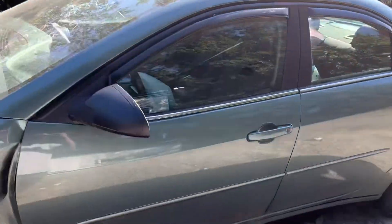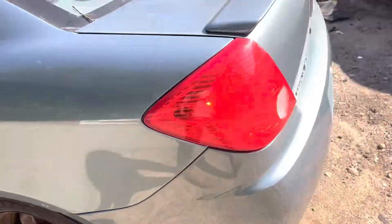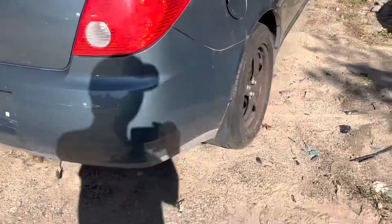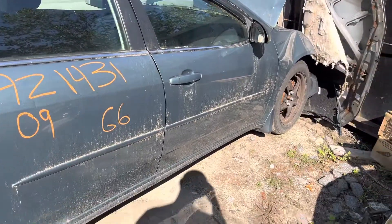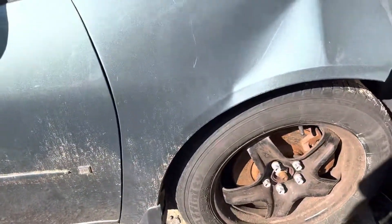Tail lights are good. Rear bumper, lid, and other tail light are good. Front rear passenger doors look good. Same with the mirror and glass. This fender didn't make it either.